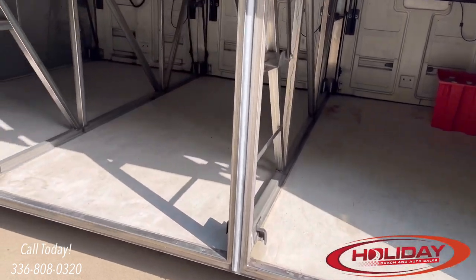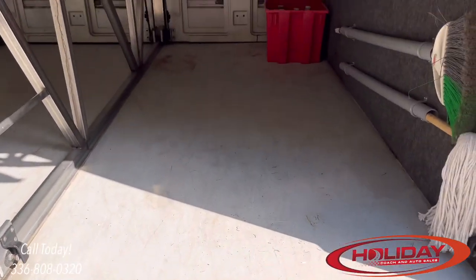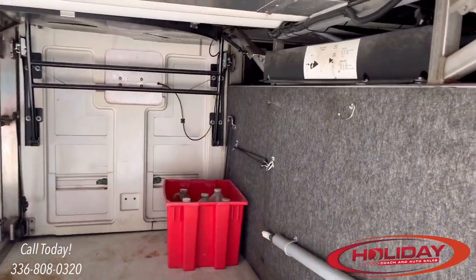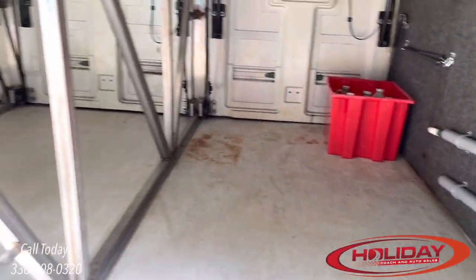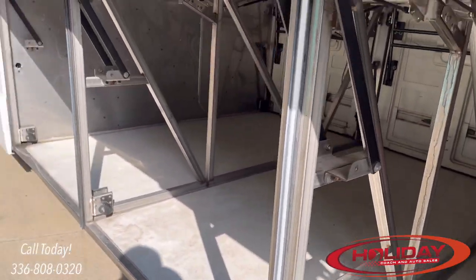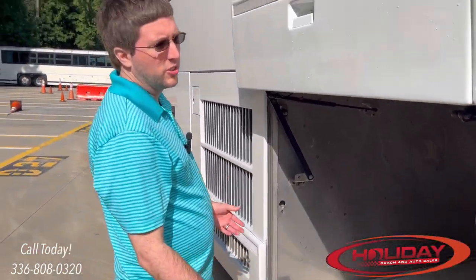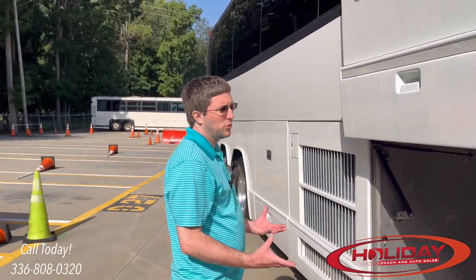Once you've got the bay doors open, take a peek inside and make sure all the structure railing is straight — make sure the bottom rail hasn't been dented in or dented up. If it's a northern coach, make sure there's no excessive rust. Rust isn't an end-all be-all since these coaches are built to withstand it, but you just want to know how much. We'll get to the underbody a little later in the video.